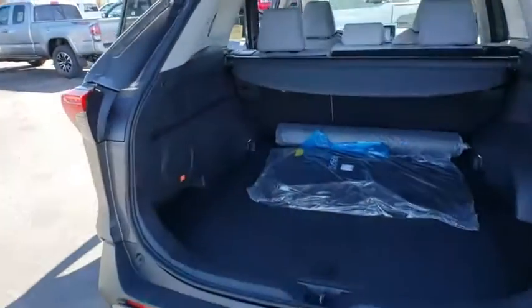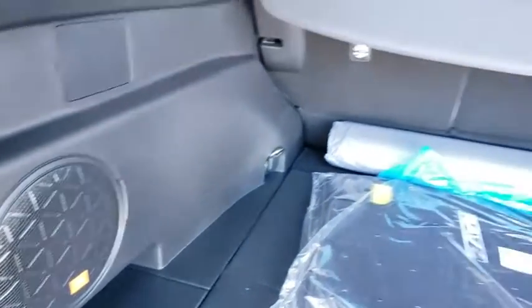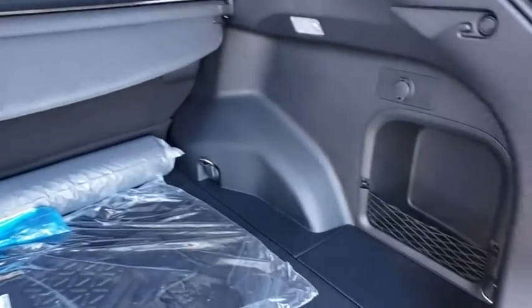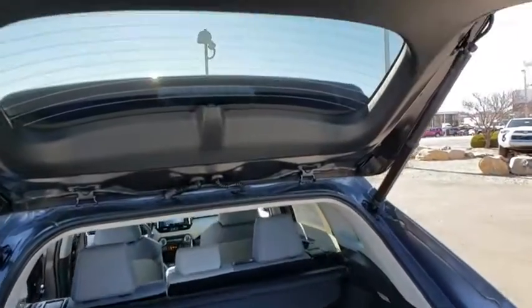Navigation system, traction control, power liftgate, dual airbags, power steering, four-wheel disc brakes, fog lights, heated front seats, electronic stability control.